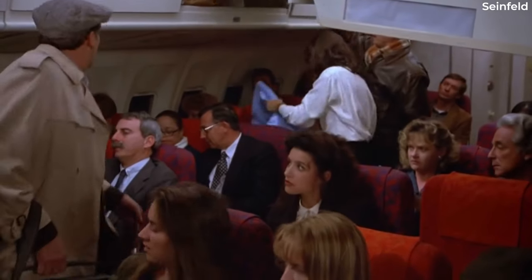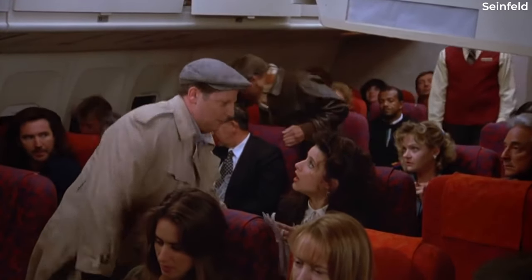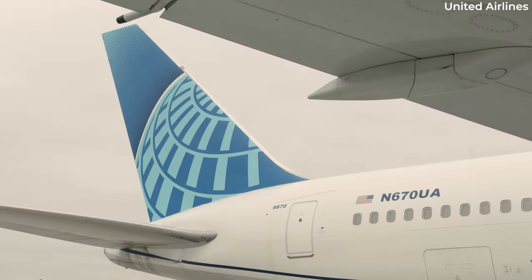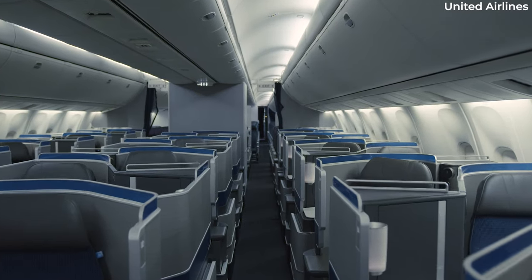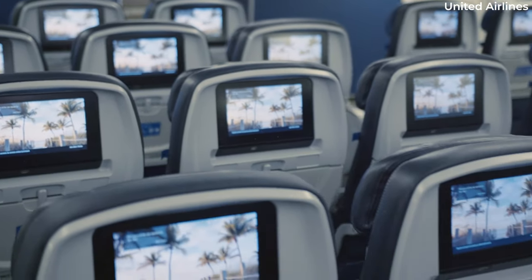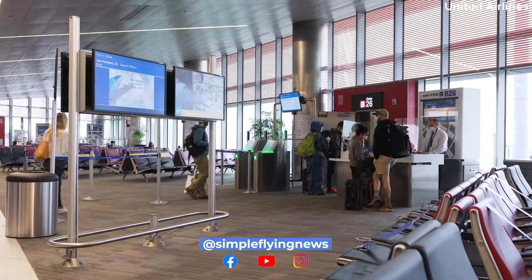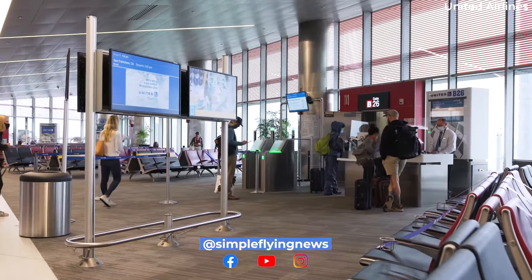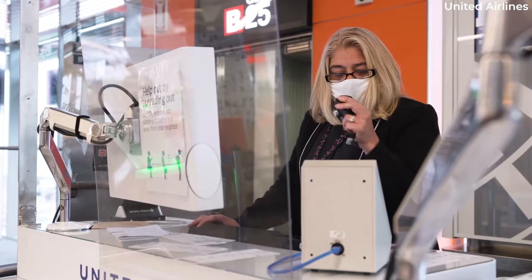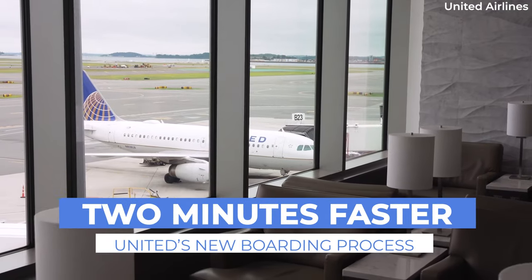Do you find it annoying when aisle seat passengers board first? It seems to slow down the boarding process, as it requires them to get up from their seats to allow window and middle seat passengers in. Well, one of the largest airlines in the world is bringing back a popular boarding method that will address this issue. United Airlines confirmed to Simple Flying recently that it would be updating its boarding groups to speed up the process following a successful small-scale trial. So, what's going to change? Let's find out.